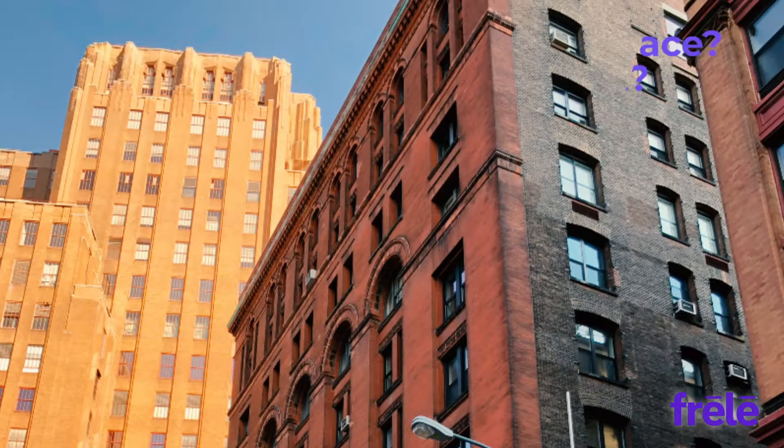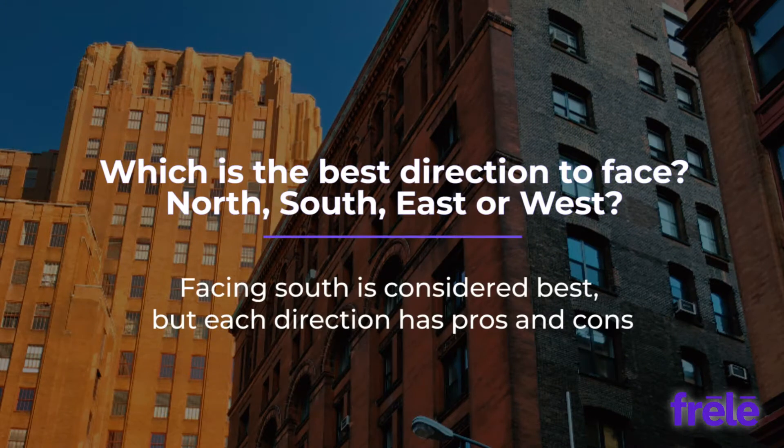North, south, east, or west. While facing south is generally considered the best, each direction has its pros and cons.